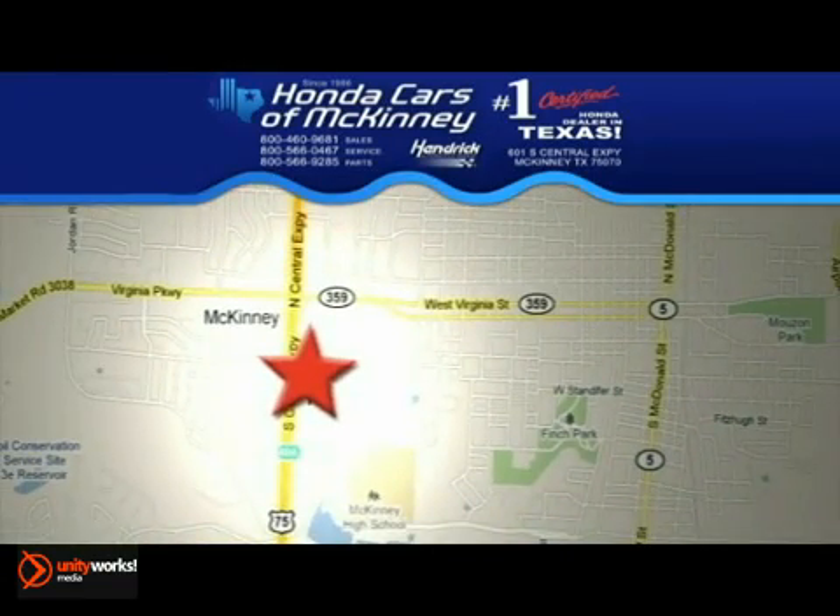We're conveniently located on Highway 75 northbound exit 40A in McKinney.